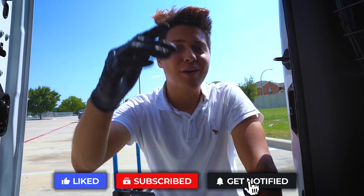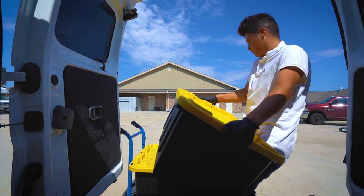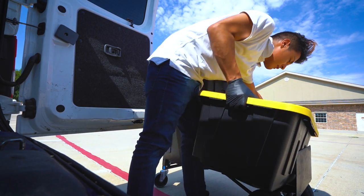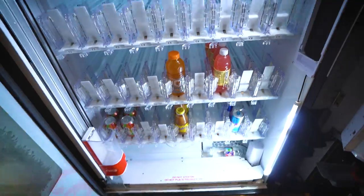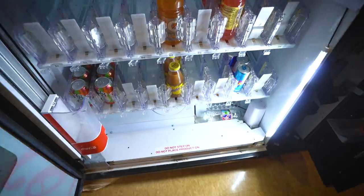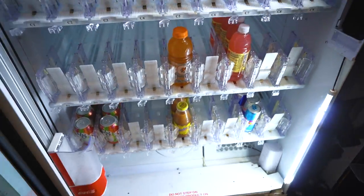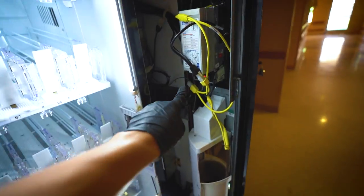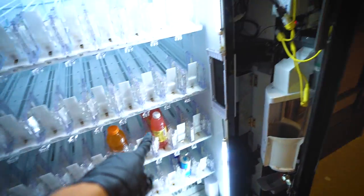Oh my god, they were actually not lying when they said the machine was empty. Look at this — there are literally no drinks in the machine. At most I would say there are like 20 to 25 drinks left, which means it did really well. I'm excited to see how much money is inside. Before I take the money out I'm going to go ahead and fill up the machine first, then I'll show you how much is in both machines.